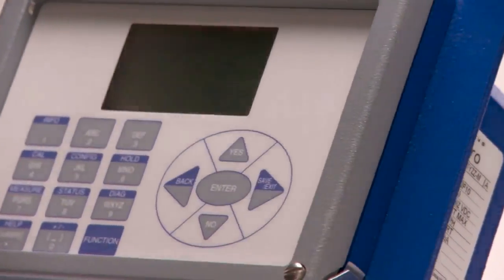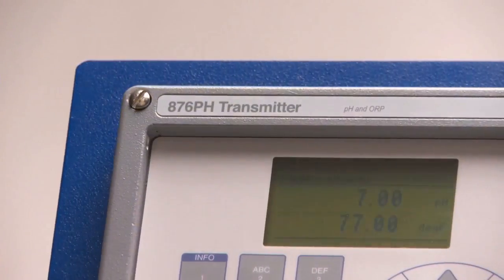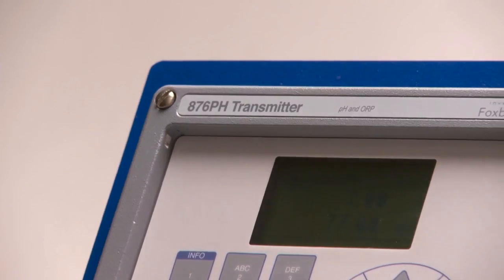The Foxboro 876 transmitters with their predictive diagnostics can send notifications before electrodes become unable to reliably make the measurement.